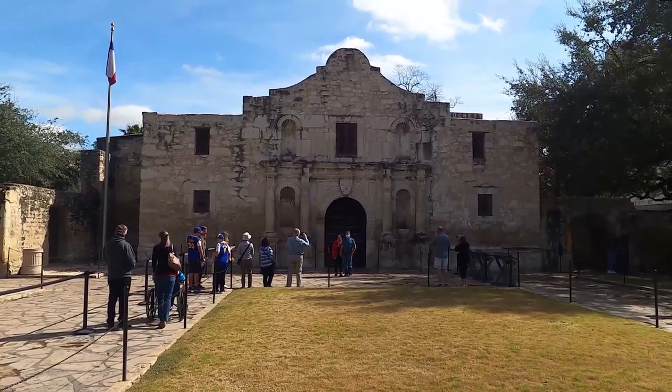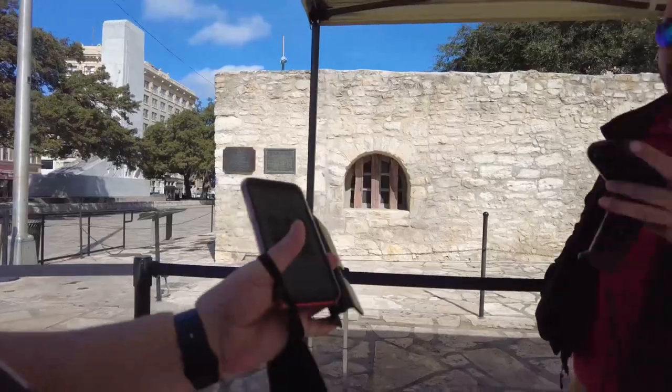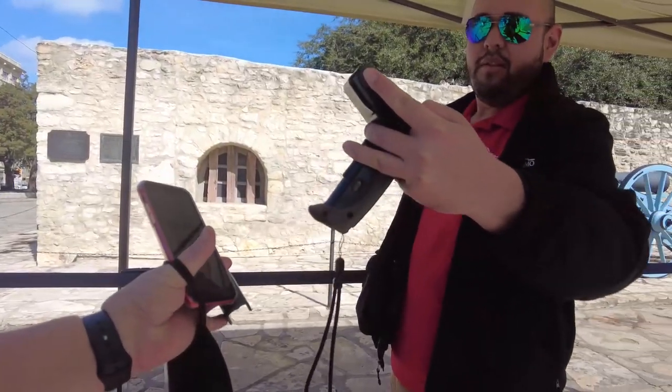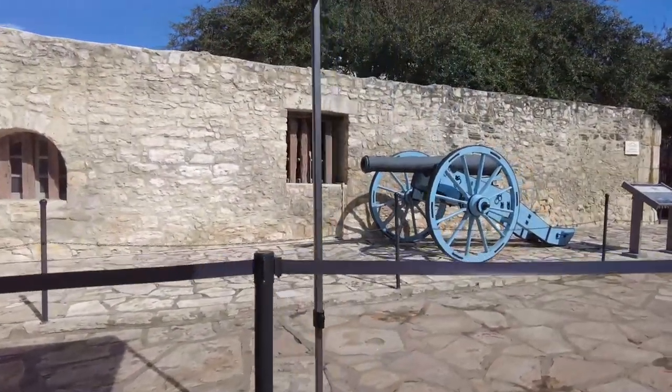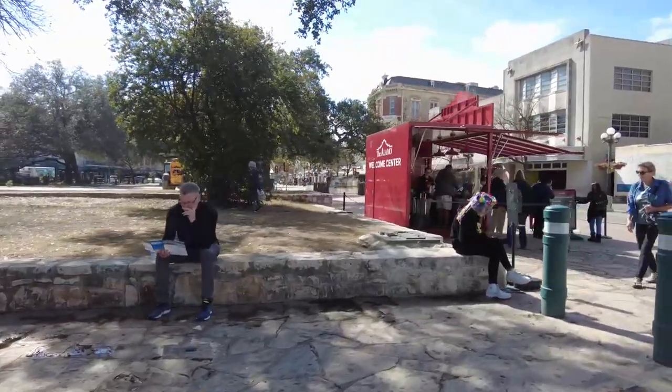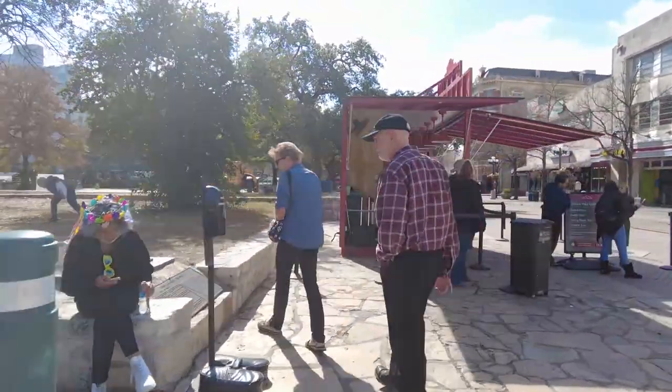Fred and I purchased our self-guided audio tour online and reserved an entry time for the Alamo church. Entering the Alamo church is always free, but they do require a timed entry reservation. Be sure to pick up your audio wand at the welcome kiosk, which is a little red building in front of the church.